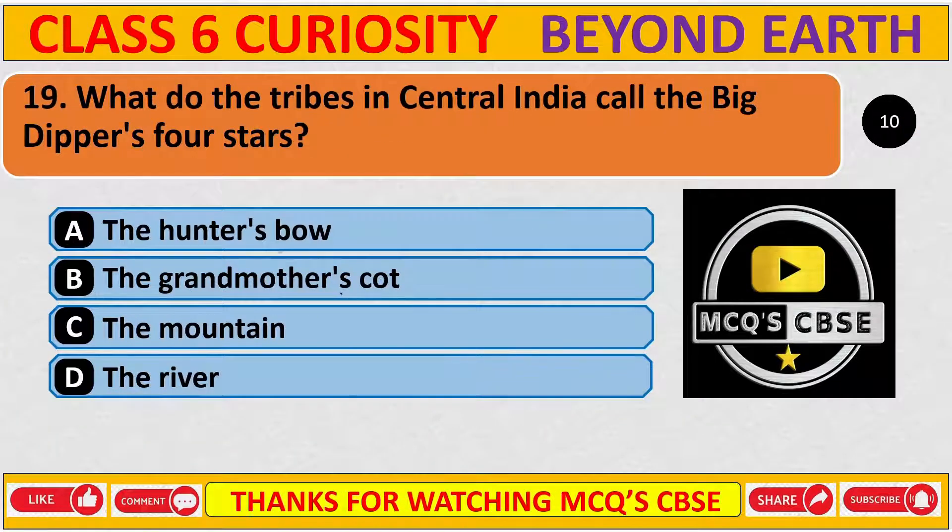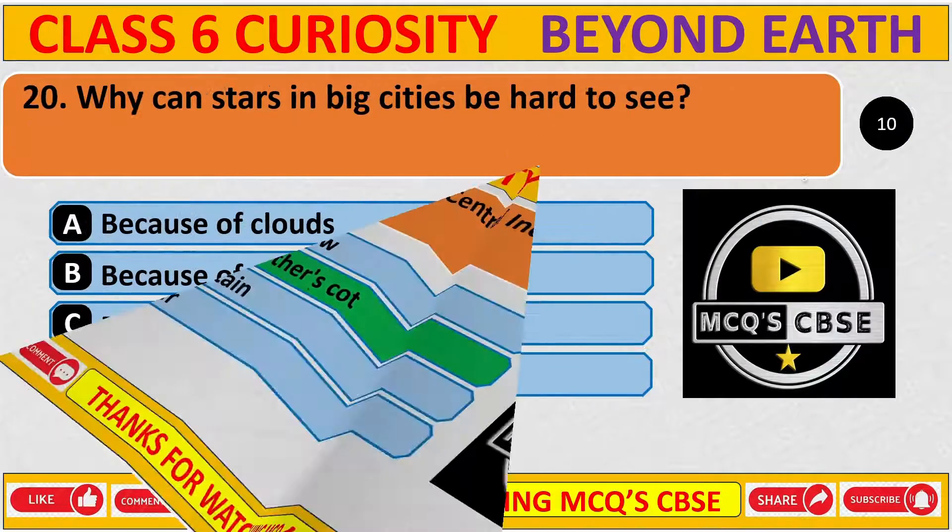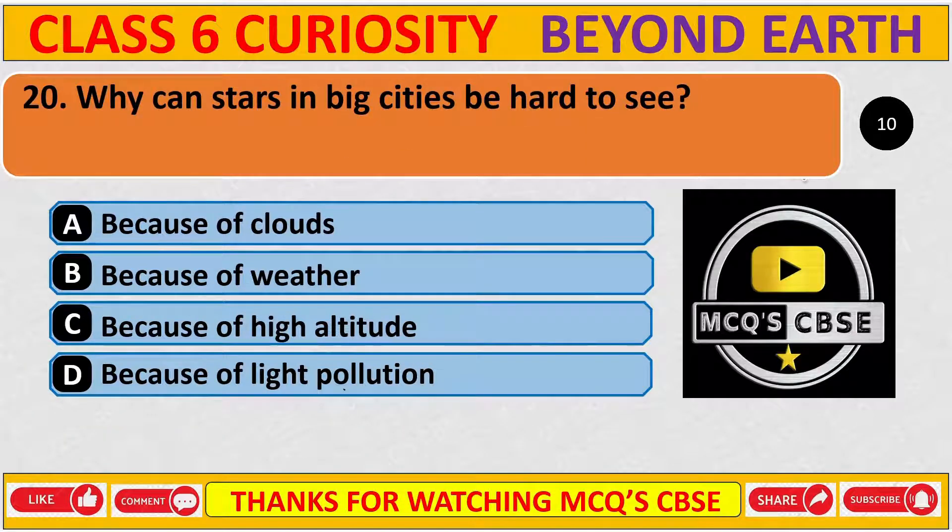What do the tribes in central India call the Big Dipper's four stars? The correct answer is B, the grandmother's thought. Why can stars in big cities be hard to see? The correct answer is D, because of light pollution.